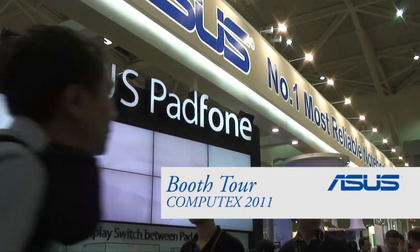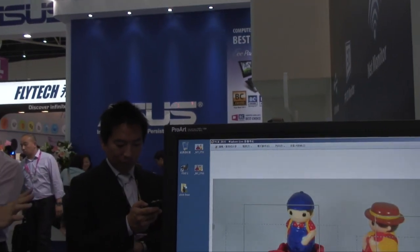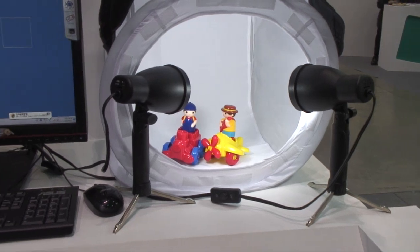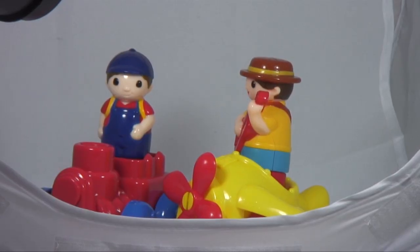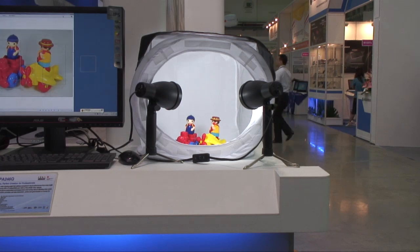As usual, ASUS is showing off a whole wealth of tech on its booth at Computex 2011. Firstly, we met the ProArt PA2546Q on display. The 1920x1200 pixel P-IPS monitor provides 98% Adobe RGB colour gamut, clearly designed with professionals in mind. The new QuickFit function can virtually overlay real document sizes with creative content on screen, meaning a layout can be judged without needing expensive test printouts.